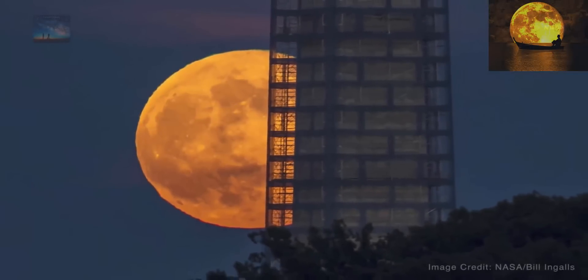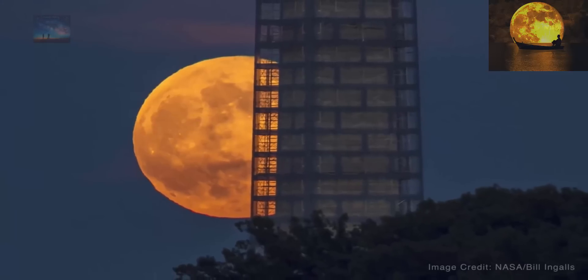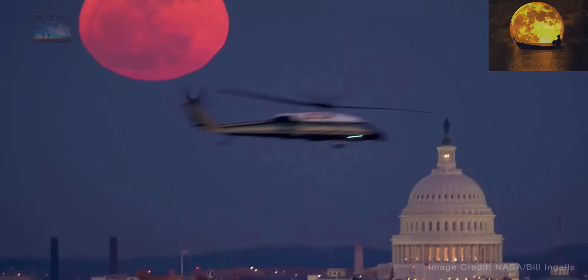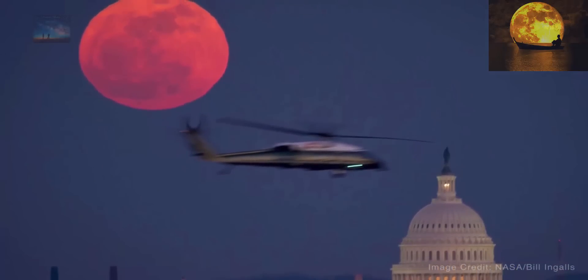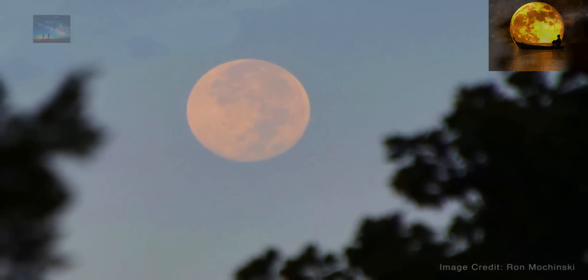Low-hanging moons, on the other hand, can create what's called a moon illusion. When the moon is near the horizon, it can look unnaturally large when viewed through trees, buildings, or other foreground objects. The effect is an optical illusion, but that fact doesn't take away from the experience.